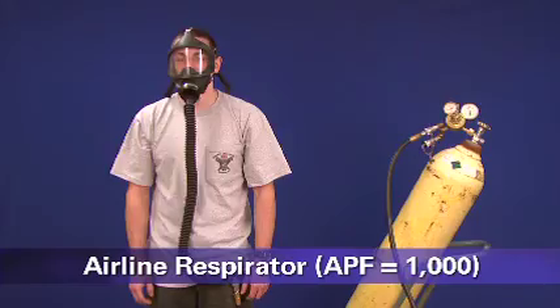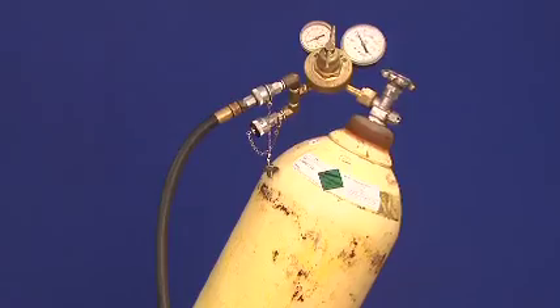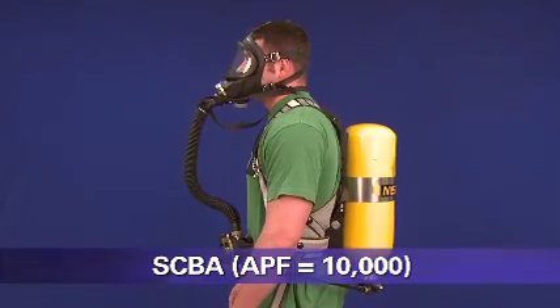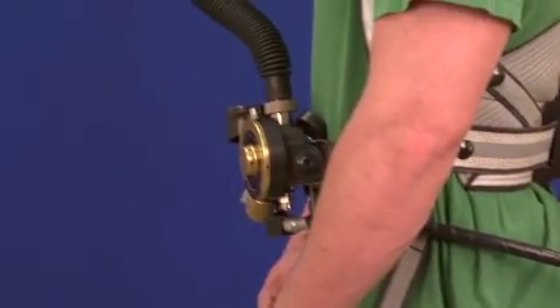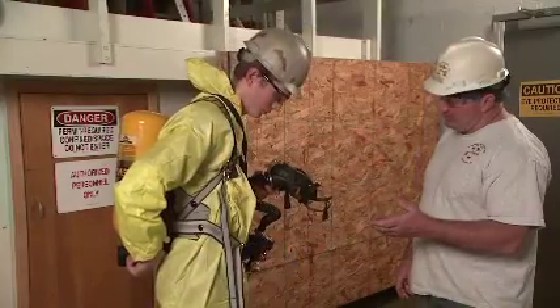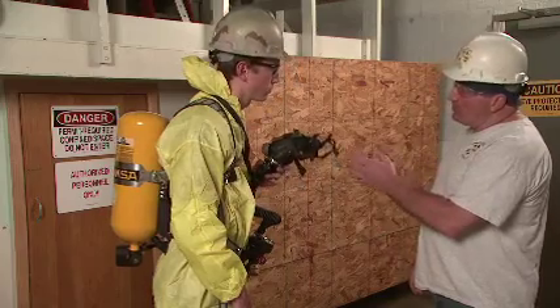This is an airline respirator. It supplies clean breathing air to either a hood or a facepiece through a long hose from a source of clean air, such as a cylinder or compressor. If the facepiece is tight-fitting, it must be fit-tested. This is a self-contained breathing apparatus, or SCBA — a type of atmosphere-supplying respirator. SCBAs have a tight-fitting elastomeric facepiece that covers the user's face, with air supplied from a cylinder of compressed breathing air carried by the respirator user. The facepiece is tight-fitting and must be fit-tested. These respirators provide the highest level of respiratory protection.